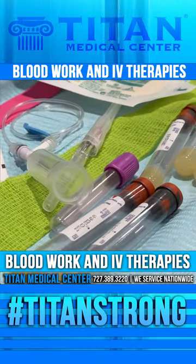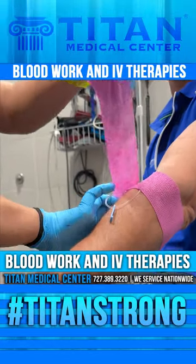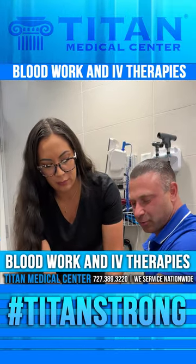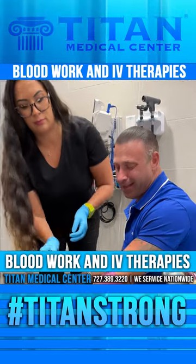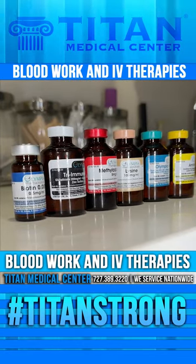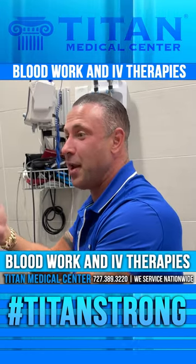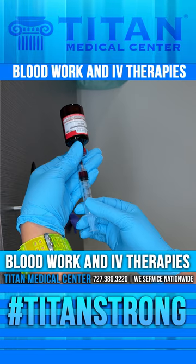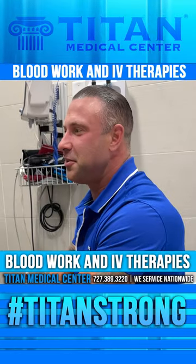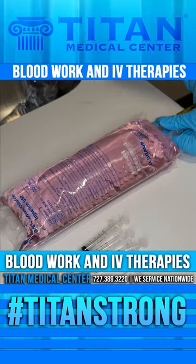I just got my blood work done — real simple and easy. With the exact same stick, I can hook up an IV too. Now I'm getting all the benefits from lysine, B-complex, our amino blend, B12 methylcobalamin, our Tri-Immune, glutathione, vitamin C, zinc, and biotin for hair, skin, and nails. I've got energy, nervous system support, immune system fortification, vasodilators, and things that boost nitric oxide in my blood — living optimal.